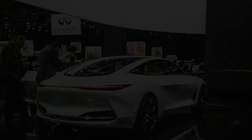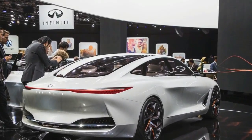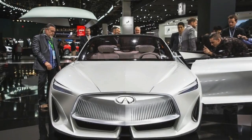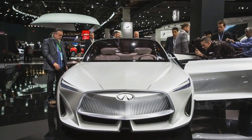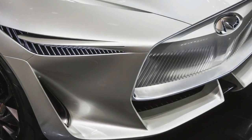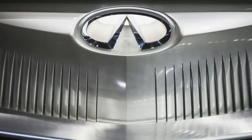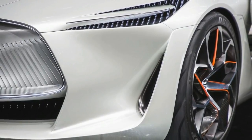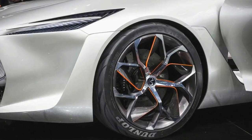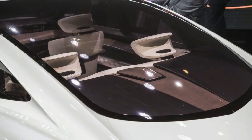A dozen years have passed since a proper flagship sedan appeared at the top of the Infiniti range, but it feels even longer. The last full-size four-door to don the Infiniti logo, the bloated third-generation Q45, sold in such low numbers that it might as well have been discontinued six years earlier. In the interim, Infiniti floated a couple of flagship-grade concepts — the Essence Coupe in 2009 and the Q80 Inspiration in 2014 — but they ultimately served as little more than styling prognostications.